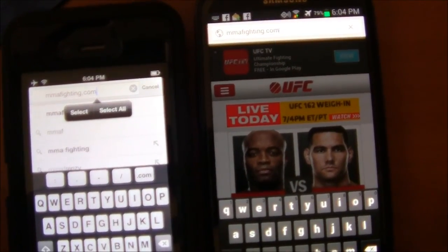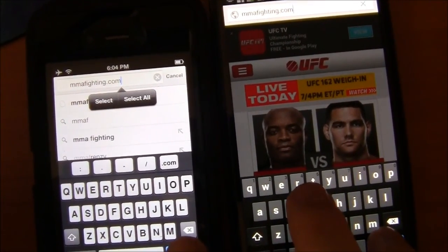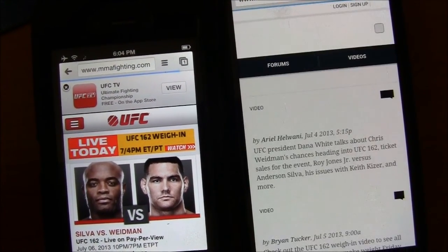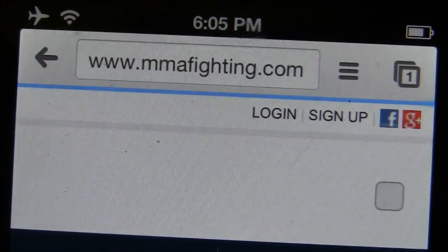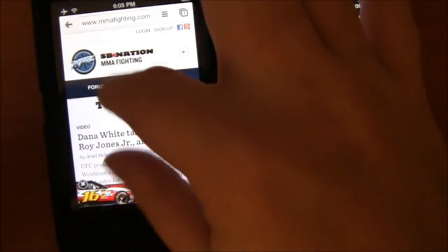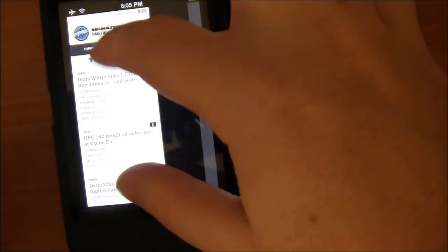We'll try MMAFighting.com, which I haven't visited on either of these phones before. And as you can see, the pinch-to-zoom is really lagging on this iPhone.